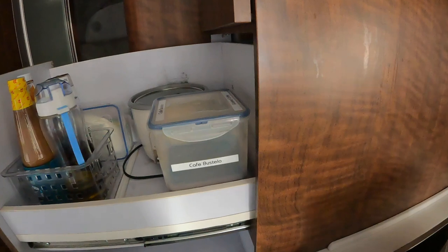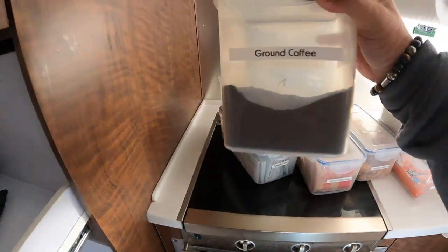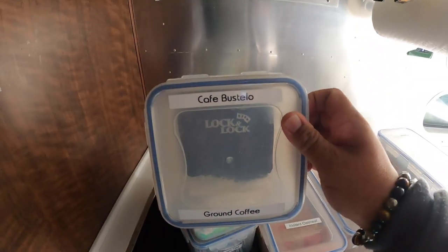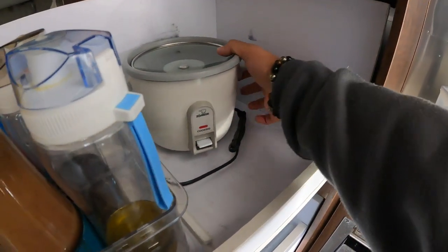At the top we keep coffee. I use Cafe Bustelo coffee. And the rice cooker.